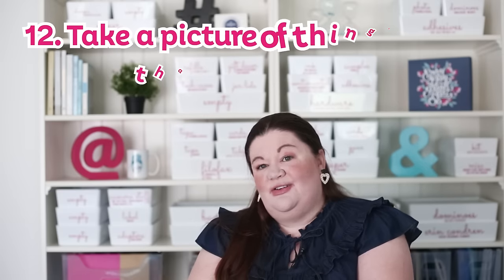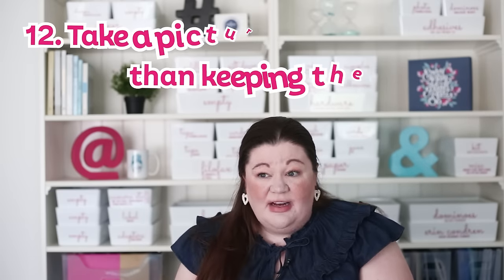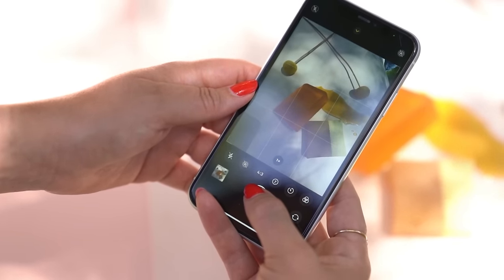When you're decluttering, which can be a challenge for most of us, sometimes it's hard to let things go. I like to take a picture with my phone of things I want to remember but don't think I need to hold on to. That helps me let go, because now I know I can look at that item anytime in a photo rather than having to keep the physical item.